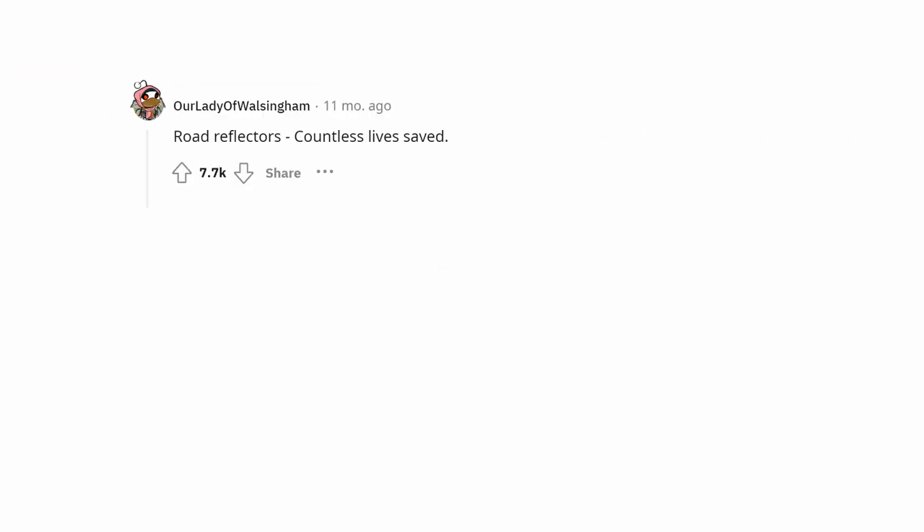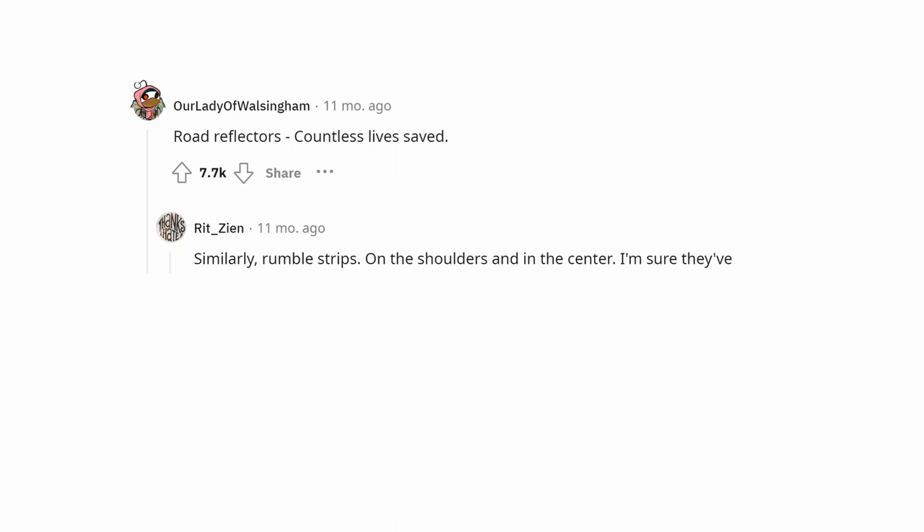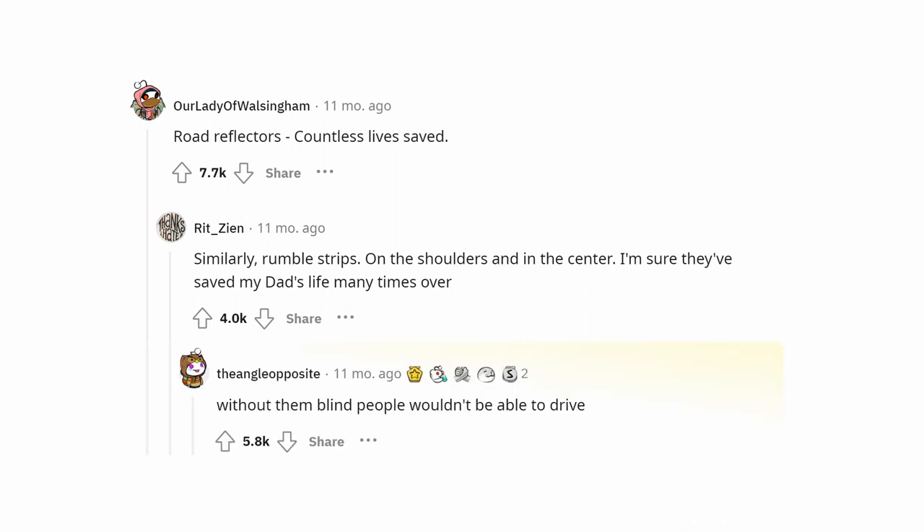Road reflectors — countless lives saved. Similarly, rumble strips on the shoulders and in the center. I'm sure they've saved my dad's life many times over. Without them, blind people wouldn't be able to drive.